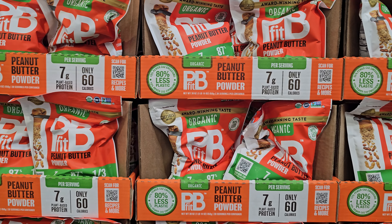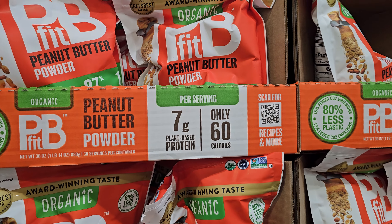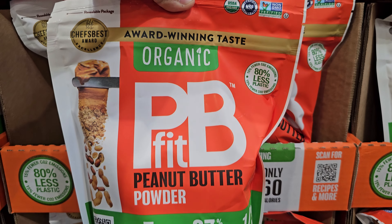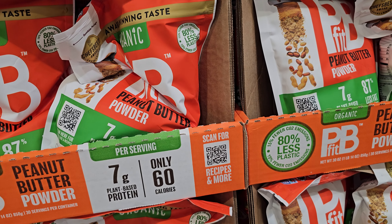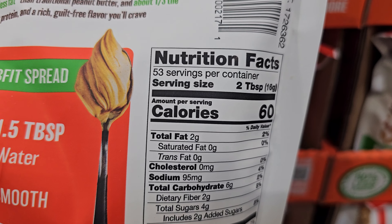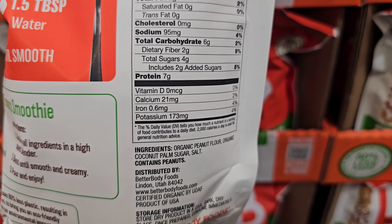$12.49 for a 30 oz right here - organic PB Fit peanut butter powder. Oh you can even make those bullseye things, those full size different horned hooped animal guys.